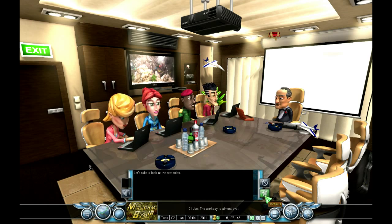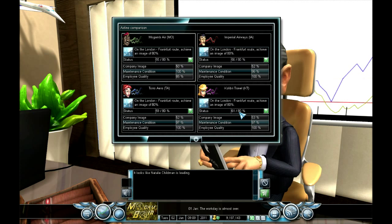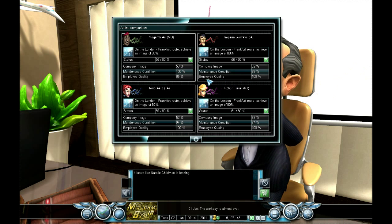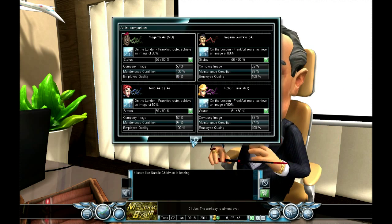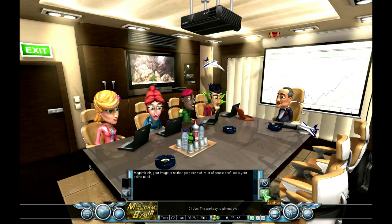Let's take a look at the statistics. It looks like Natalie Childman is leading - she's at 61% out of 80%. Why is she doing so well? Why do these competitors have employee quality 100%, 100%, 100%? I've only got 85%. Mogamb Air - your image is neither good nor bad, a lot of people don't know your airline at all. Well, I've just started out, this is my first day.